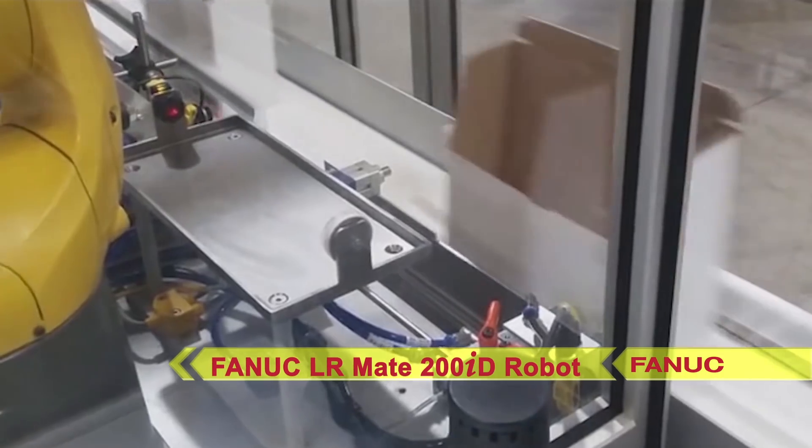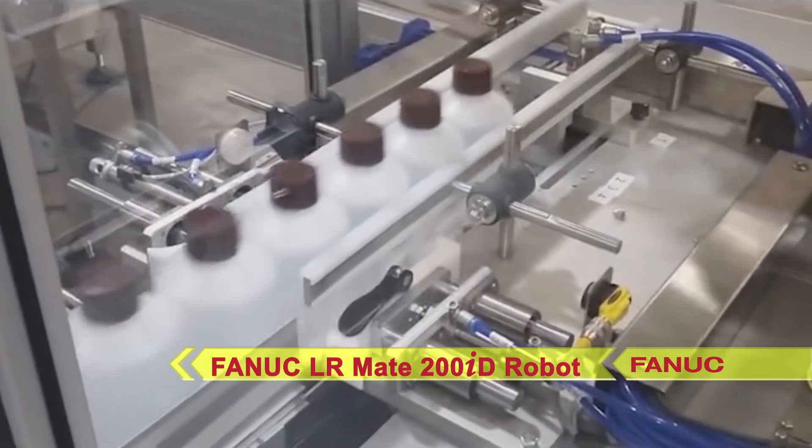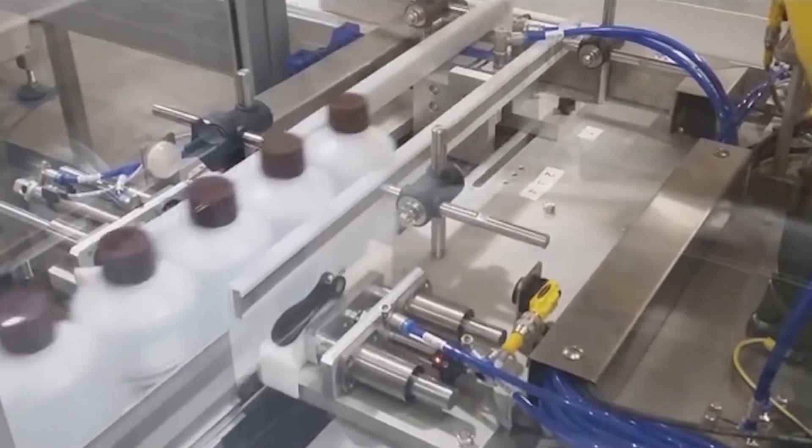First, the VC30 Carton Erector erects auto-bottom cartons at a rate of 22 cartons per minute. A FANUC LR-8 200ID robot with ESS Technologies-designed vacuum end-of-arm tooling then loads bottles into the erected carton in a three-pack configuration.